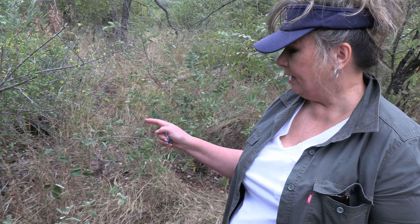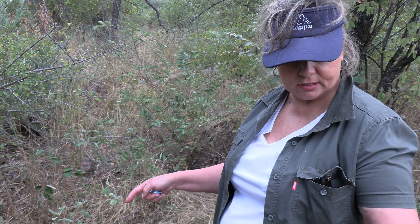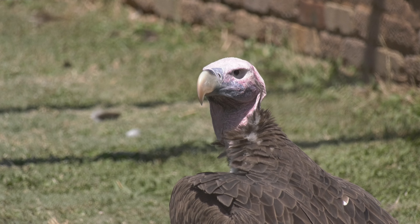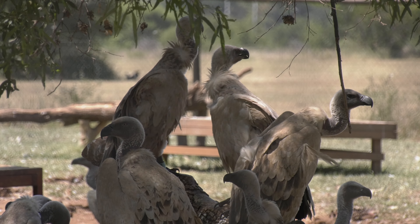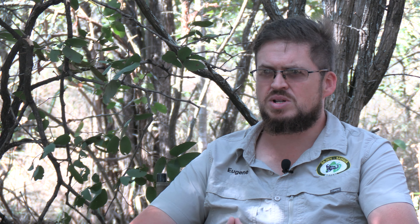Some of these birds ate from this buffalo carcass and just died here in close vicinity. Just around this buffalo, we've now found about four carcasses of vultures already. Depending on at what stage they joined the queue to feed on the carcass, they might ingest less or the poison started to break down. They managed to fly away further but eventually also died. We pick those up under roost sites, and if we're lucky we pick them up early enough while the birds are still alive and they are taken to a rehabilitation centre where they are treated.